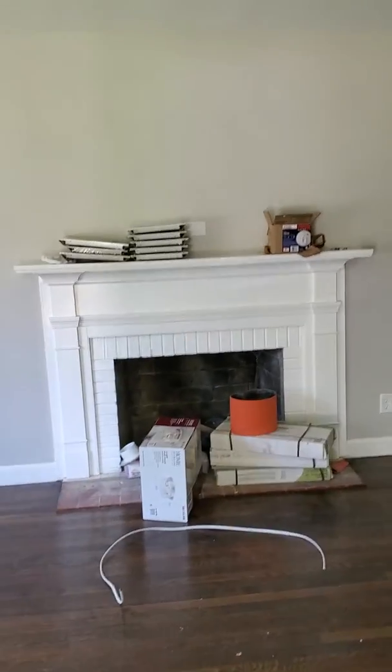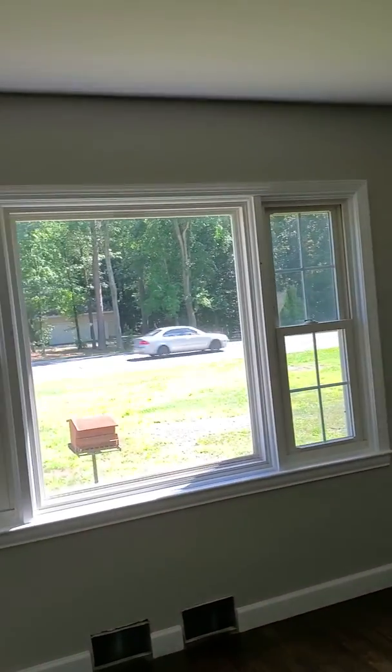Inside the house, walk into the main living area. Nice wood burning fireplace. Just been repainted. Looks like new windows, new recessed lights, new HVAC.